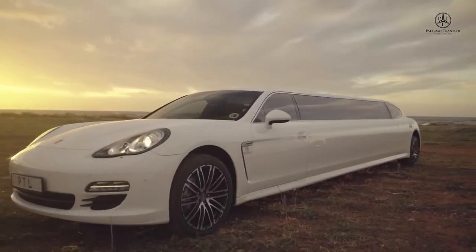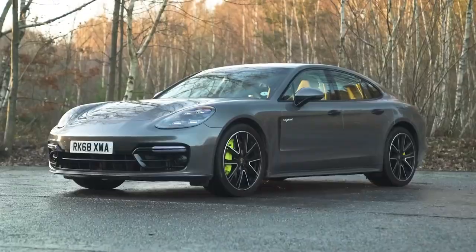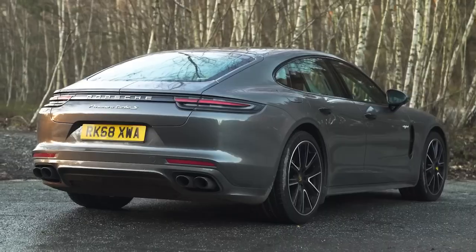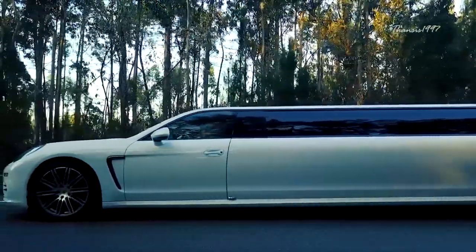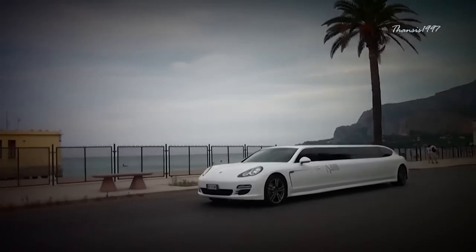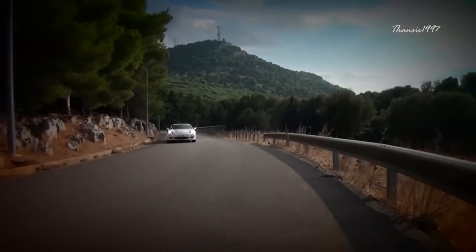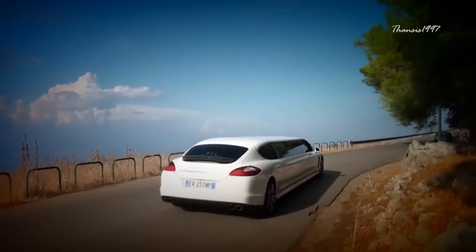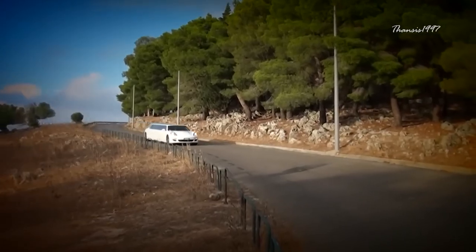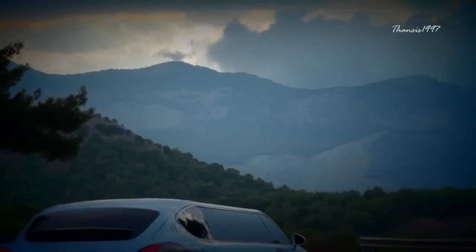Porsche Panamera Limousine. The biggest case for the Panamera is its practicality — it's like an extended version of a Porsche sports car, so the vehicle is big yet exceptionally fast for a family sedan. The Porsche Panamera Limousine is an even larger version of an already big Porsche. All the typical features and quality worthy of the brand remain, including the entire front fascia with its recognizable headlamps and futuristic-looking LED lights in the rear end.